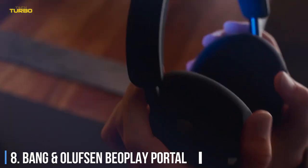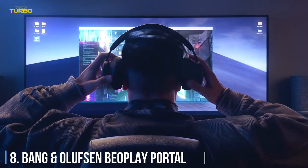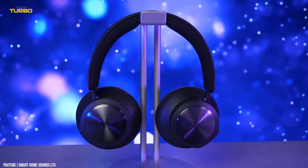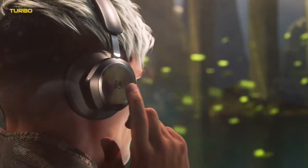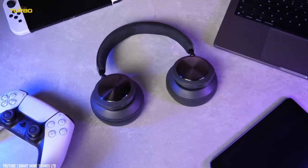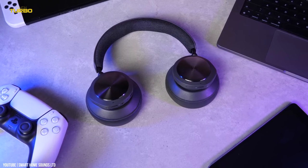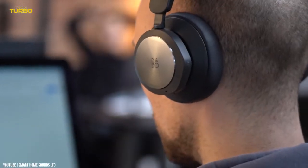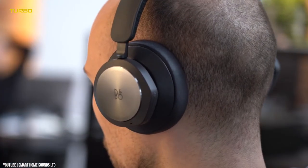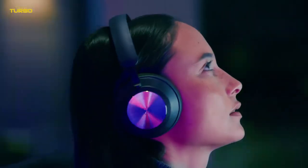Number 8: The Bang & Olufsen Beoplay Portal. Stylish gaming headphones sounds like a contradiction in terms, but Bang & Olufsen are doing things a little differently. The audio giant's new wireless Beoplay Portal matches understated design with the kind of technical features you need on a modern warfare session: lossless connection, four separate mics for impeccably crisp communication, surround sound with Dolby Atmos, and active noise cancellation.